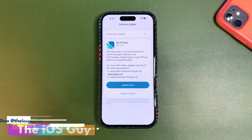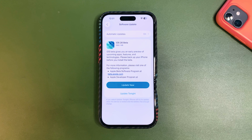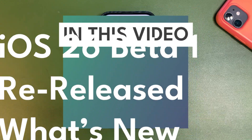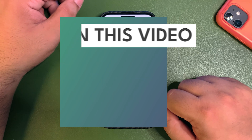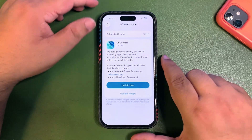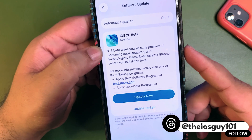Apple just surprised us with another update — it's iOS 26 beta 1 re-released, so you can consider it iOS 26 beta 1.5. This update is out and the update size is around 600 MB on my iPhone 16.